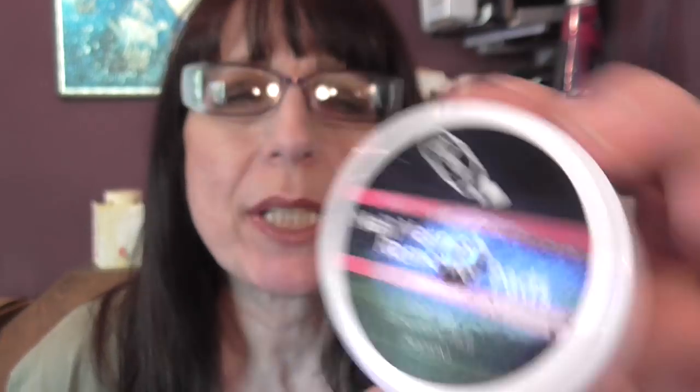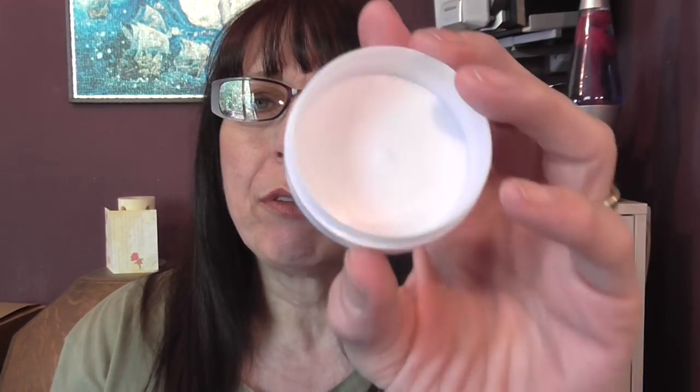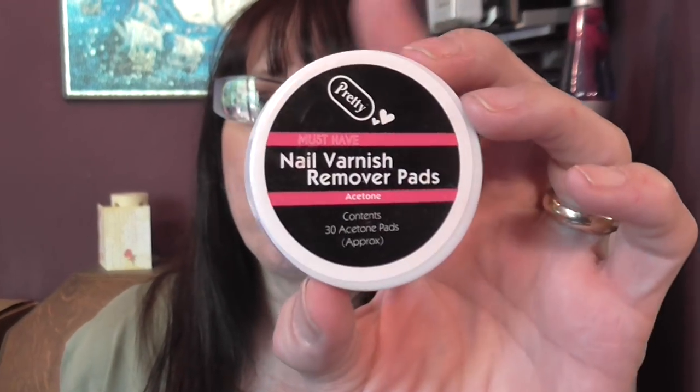There are nail varnish pads from Pretty. I really like these — they have nail varnish remover in them but they also have an oily effect which really conditions your cuticles and nails, and it's not drying to your hands.